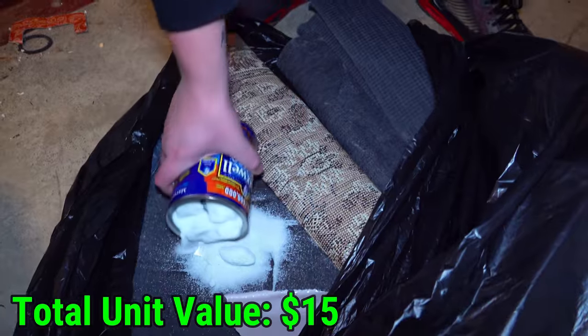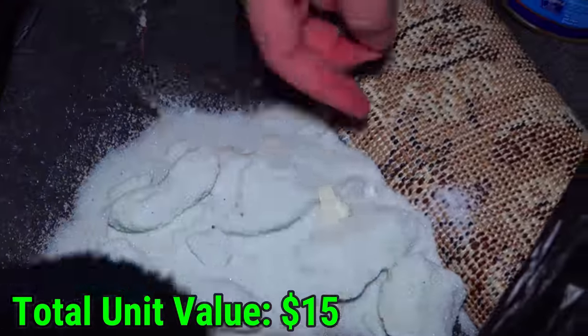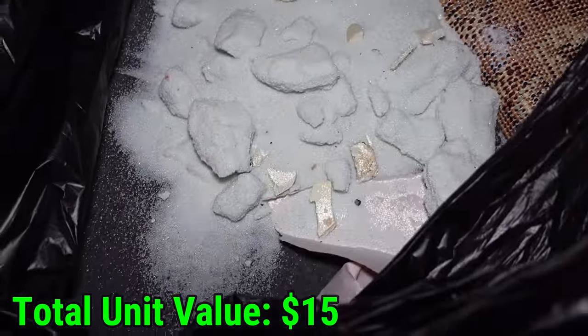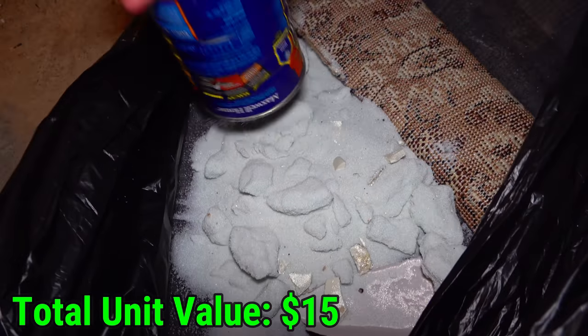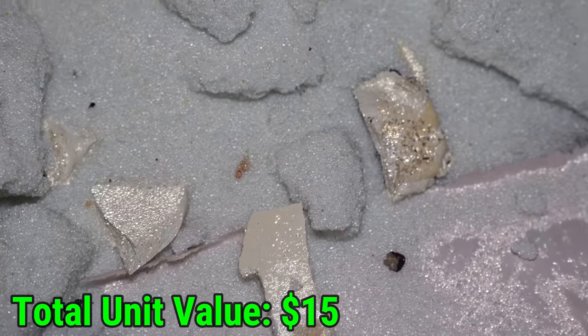I don't want to get sugar all over my hands, so I'm just going to pour it all out. That looks like a bone right there — that's super sketchy. If somebody has an explanation in the comments, please enlighten me.